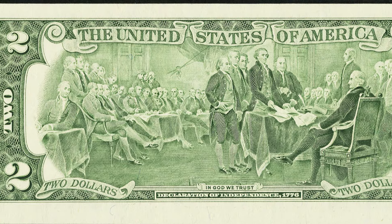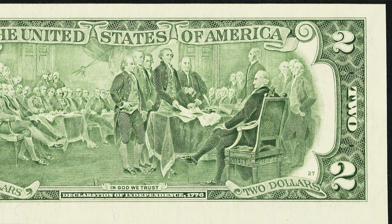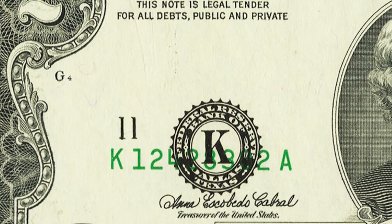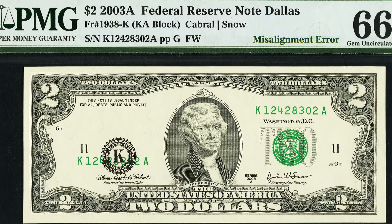Next up is a 2003 $2 bill that looks pretty normal on the back. On the face of the bill there is a misalignment error on the black seal — you can see it is not aligned correctly. Always pay attention to your dollar bills, because this can happen on $1, $5, and other denominations too. You can go to the bank, get stacks of dollar bills, and search for errors like this. This bill sold for $372 at auction.